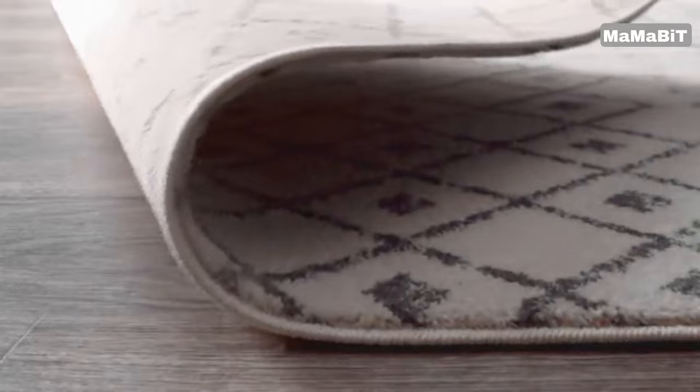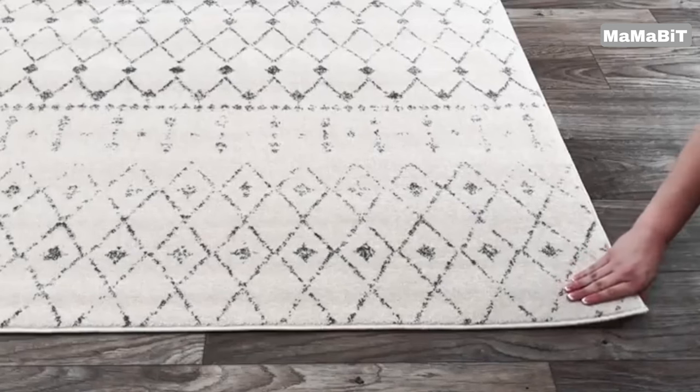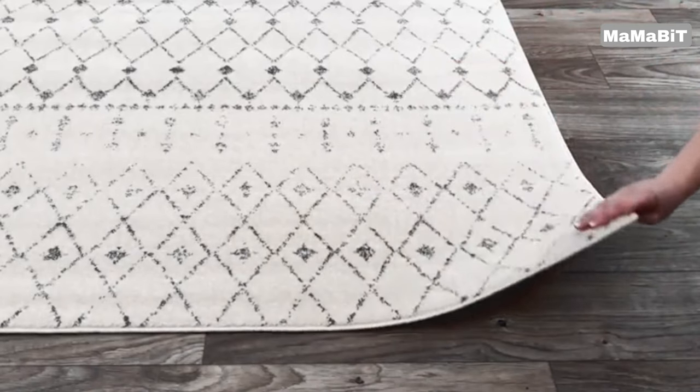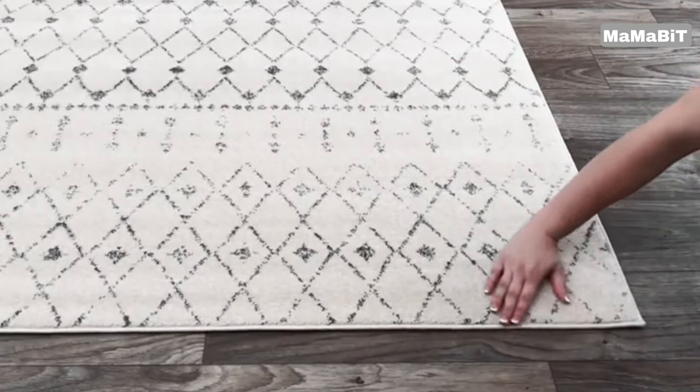Despite its elegant appearance, the Nulum Blythe Rug is highly functional and easy to maintain. The medium pile height strikes the ideal balance between plush comfort and practical cleaning.